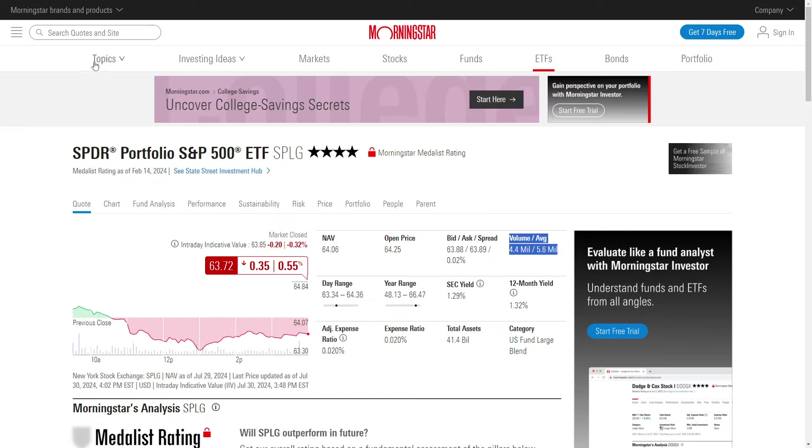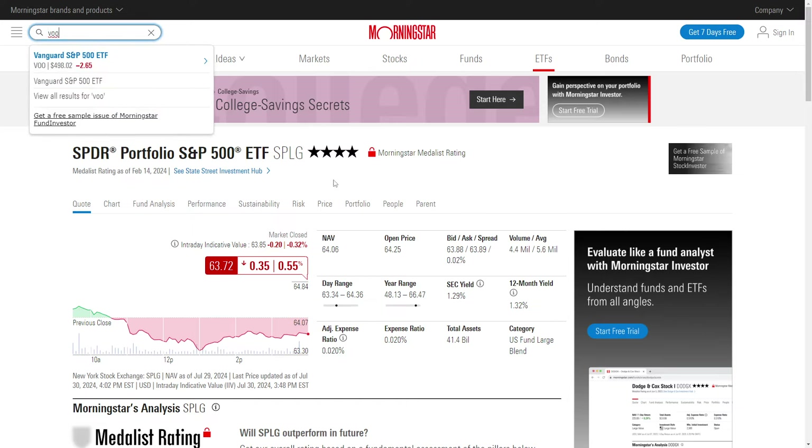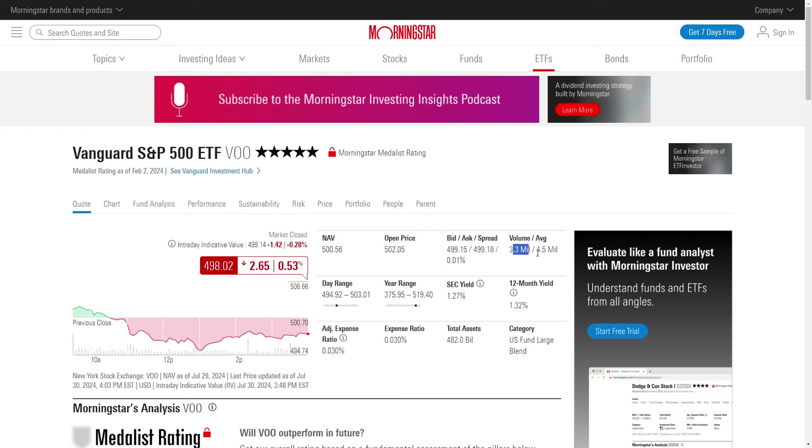Looking at SPLG, I think it was around $40 some billion — yeah, $41.4 billion. Average volume is still pretty good. That's almost equivalent to, it looks like it actually might be a little bit more than VOO. So $4.4 billion and $5.6 billion — so it's actually bigger as far as volume goes.